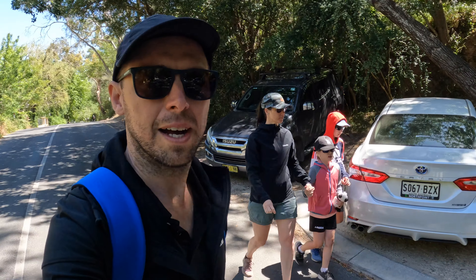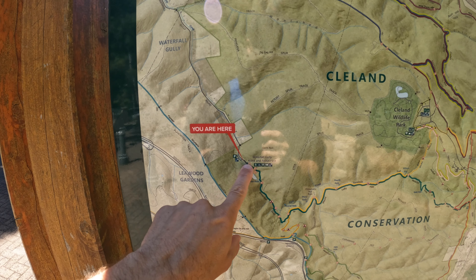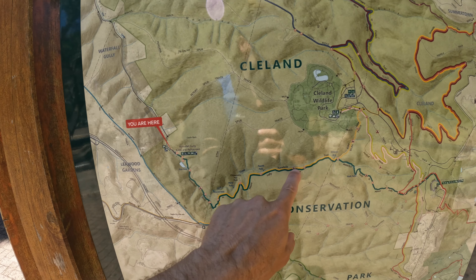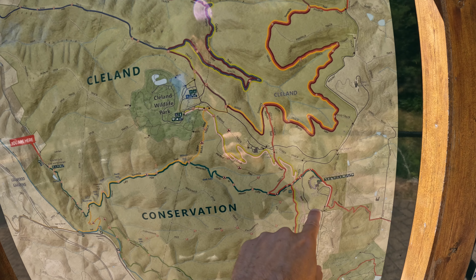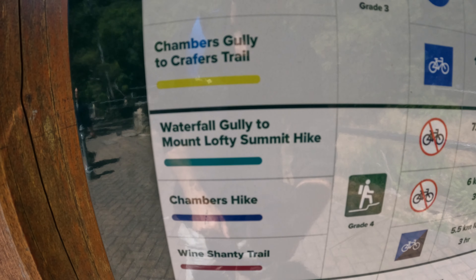We're back in the car. We've just finished going to Morialta Conservation Park and doing the first falls walk and seeing the Giants Cave. Now we're off to Waterfall Gully to do the waterfall to Mount Lofty Summit walk. We've parked about four or five hundred meters away from the summit walk because the car park is fairly full. Here we are at the Waterfall Gully kiosk and restaurant. We're going to make our way past the first, second, third, fourth, and sixth falls - number five is on a different track - all the way up to Mount Lofty Summit. This is the Waterfall Gully to Mount Lofty Summit hike.